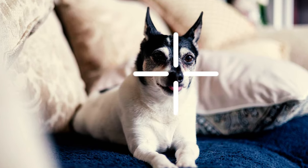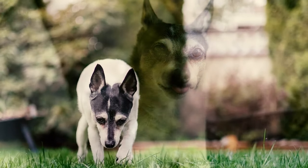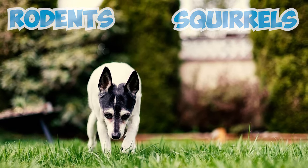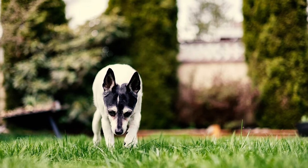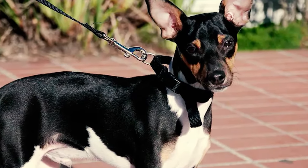Number 8: As a true terrier, the toy fox exhibits a remarkably high prey drive. When they identify something as prey, particularly smaller animals like rodents and squirrels, they can chase after it single-mindedly, often without regard for their surroundings. Which is why it's essential to keep them on a leash when outside to prevent any potential accidents.